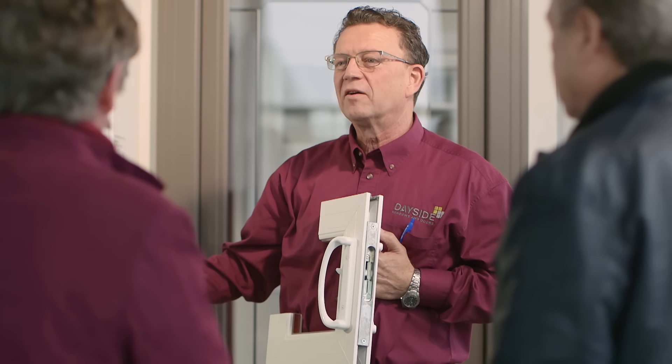Did the project manager you spoke to educate you on the glass solution that is best for your particular home? At Dayside, we would educate you and show you what is particularly well suited to your home.